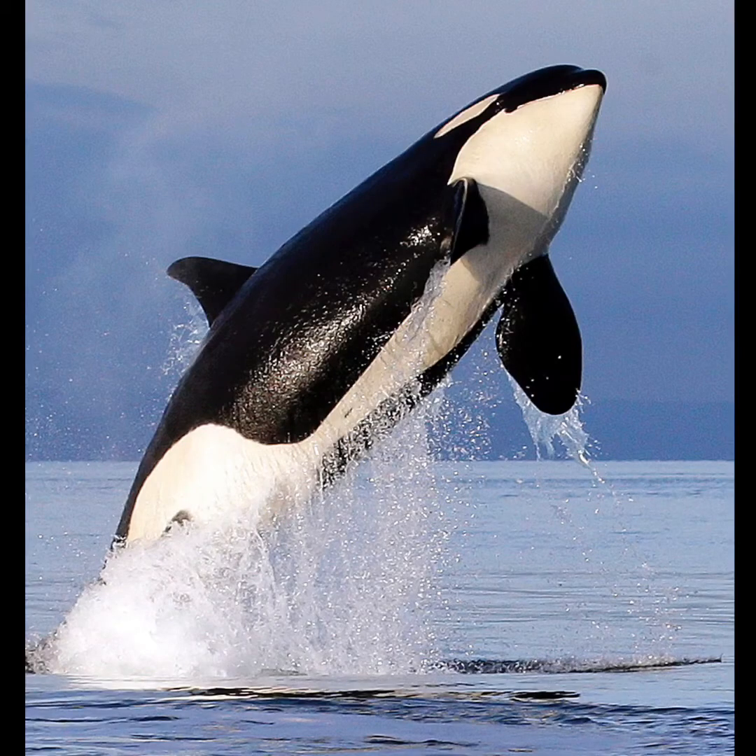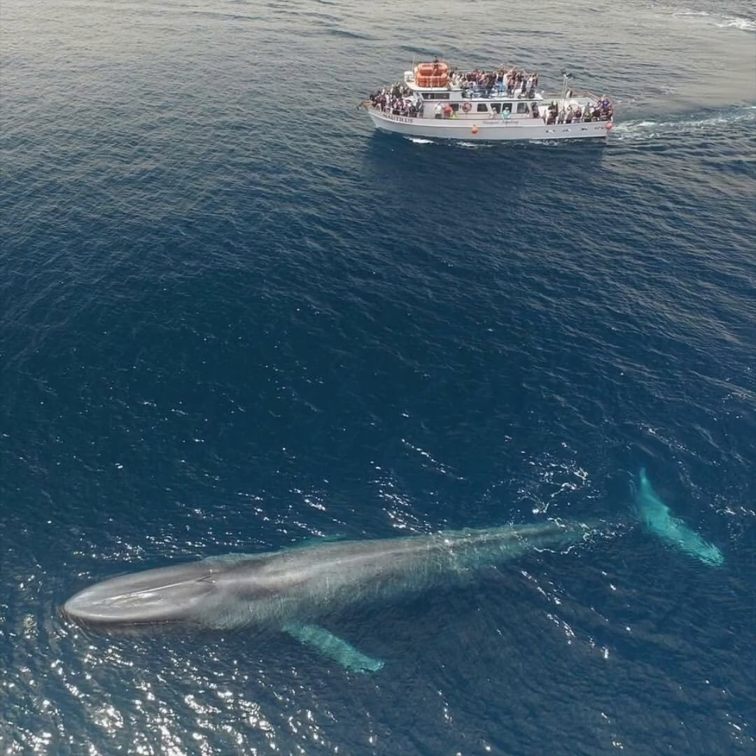A killer whale. And last but not least, the big honker — the blue whale.